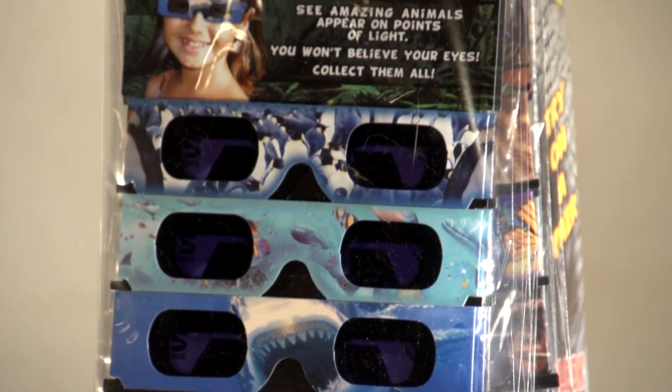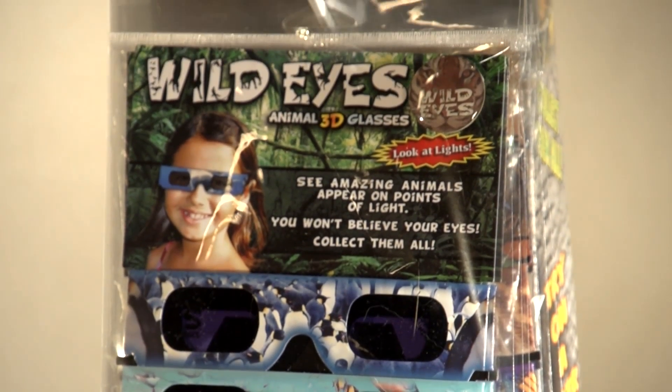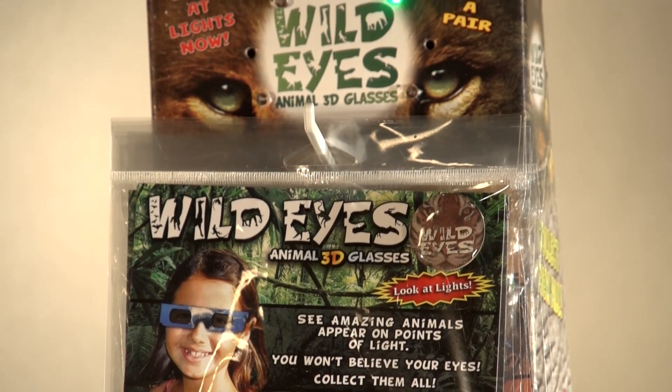I just wish there was a better way to view these beautiful creatures. Well now, thanks to American Paper Optics, animal lovers will never have to experience this type of problem again.